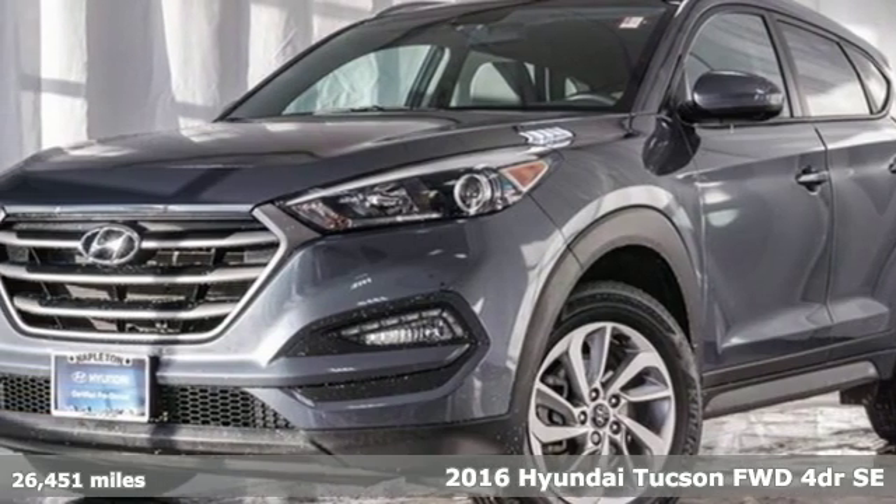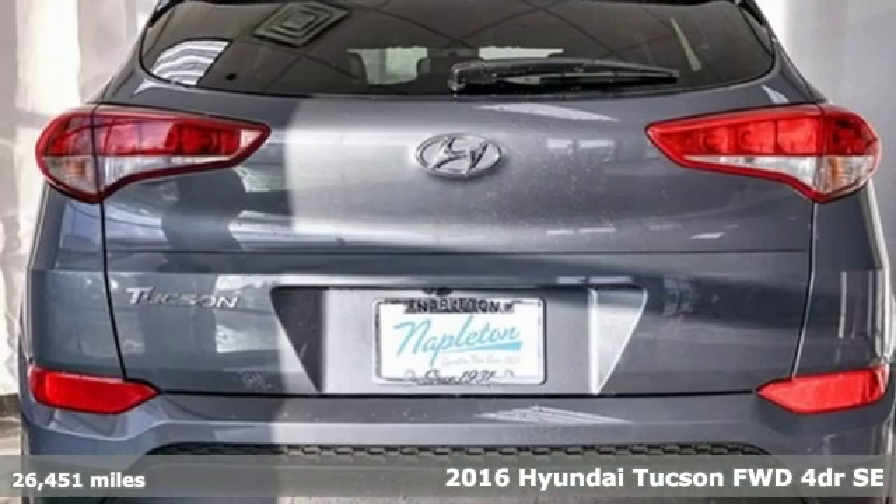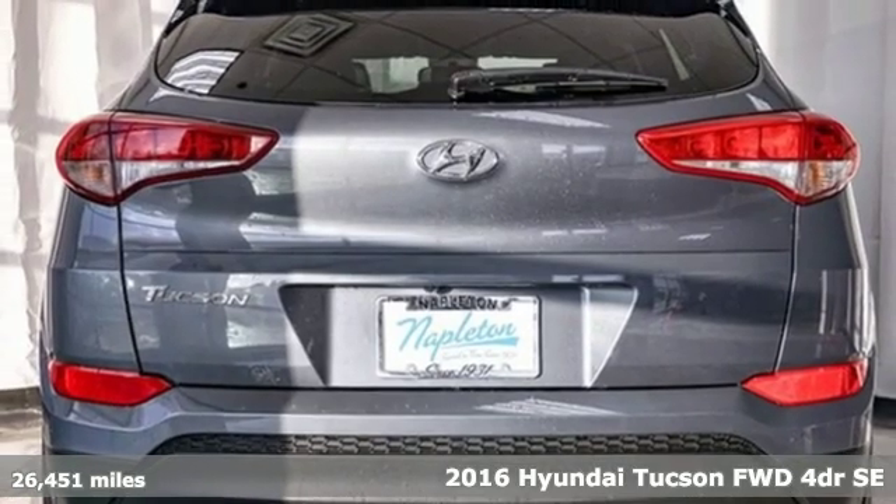It's a 2016 Hyundai Tucson. Challenging convention to find a better way, it's the Hyundai way.